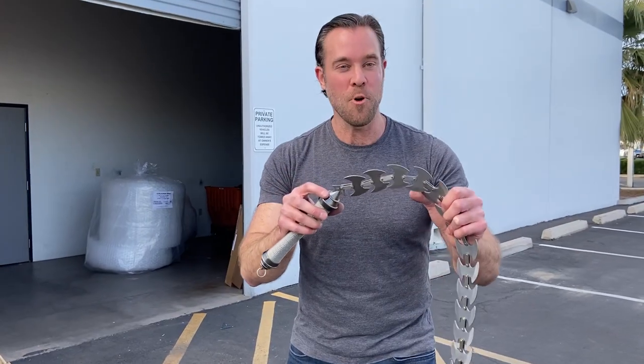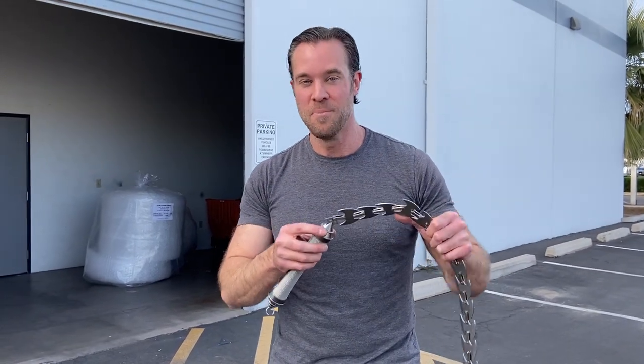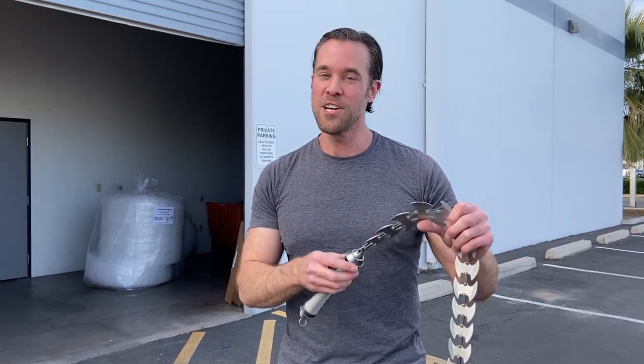But if you have any questions on this item or any of the other weapons on our website, be sure to leave them in the comments below. Make sure you like this video and subscribe to our channel. We'll see you in a couple weeks for another Weapons Wednesday.